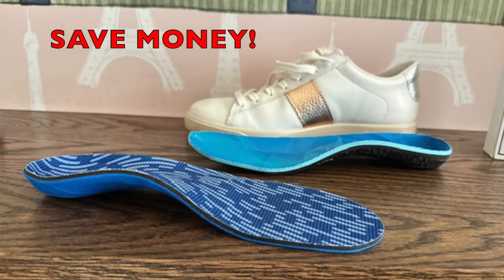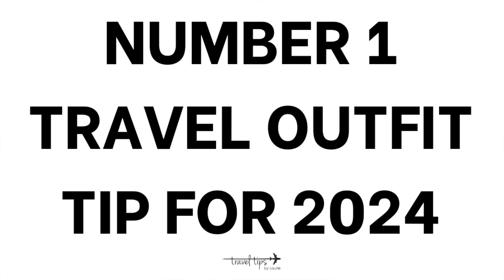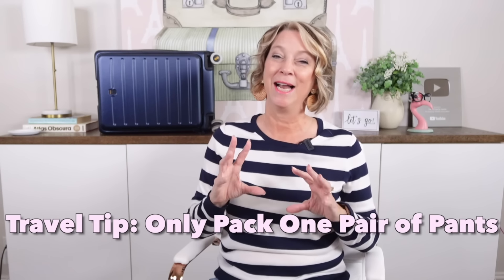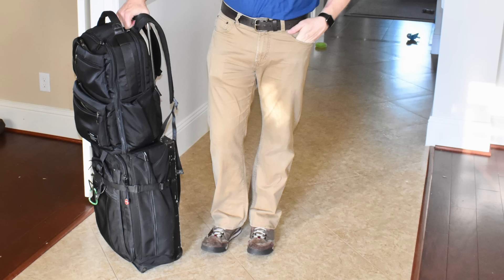My number one travel tip to fit your travel outfits in a carry-on suitcase only is to pack just one pair of pants. I know that's very hard for most passengers. However, I'm going on a river cruise, so one of my travel outfit pieces would be stretchy pants because I'm going to be eating lots of croissants, wine, pizza, and baguettes.